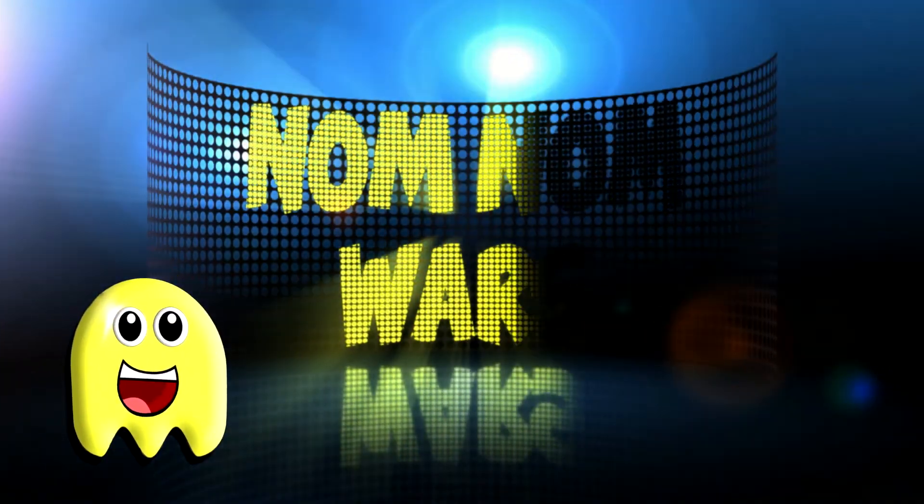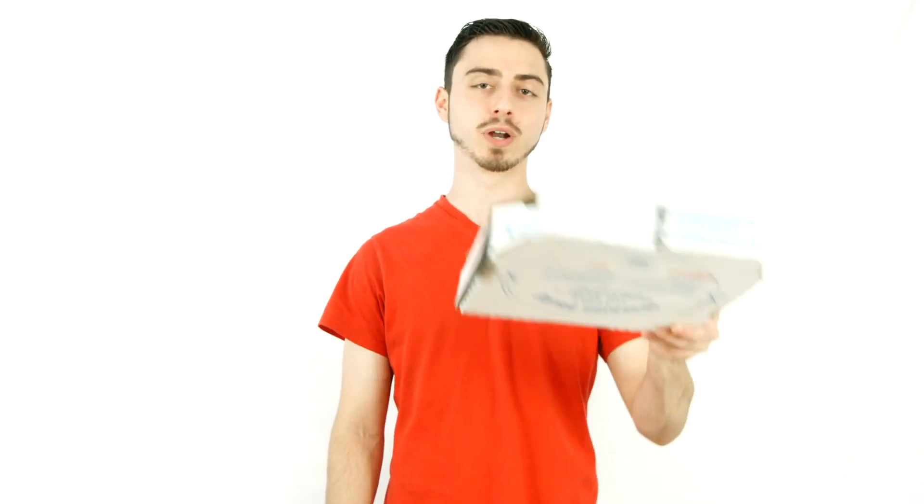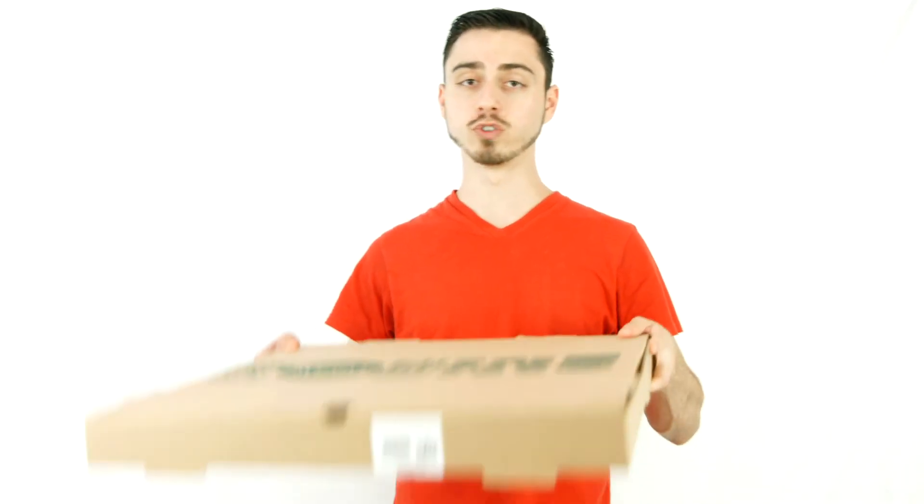Welcome to the first episode of Nom Nom Wars, where we make you a smarter shopper and a better eater. Today's food battle is on the very popular Domino's Pizza versus a more organic Whole Foods Pizza. Is there a difference? Who's going to win? Let's eat together.